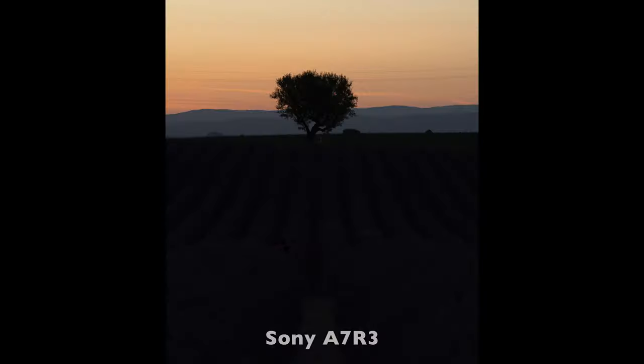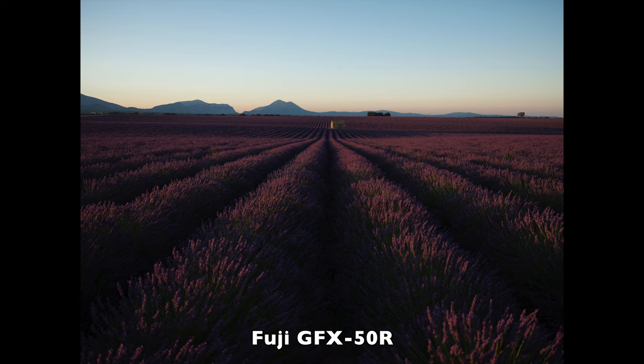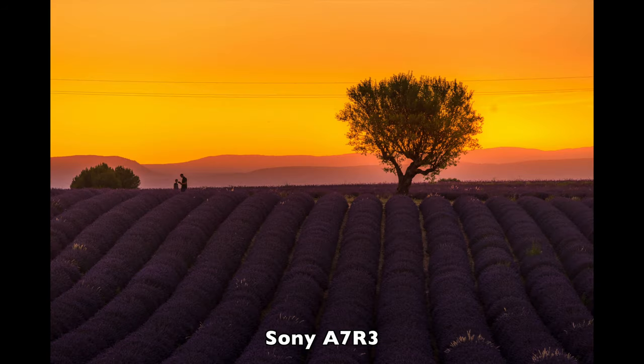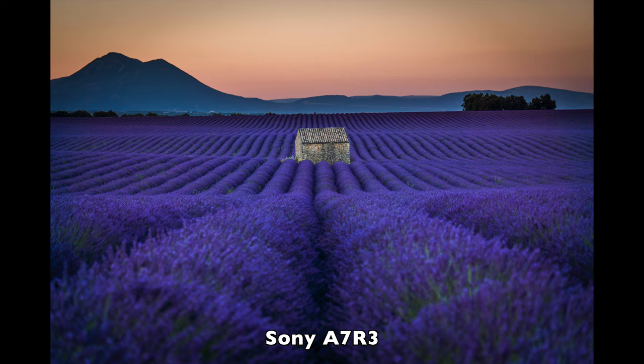I just thought it would be good for portraiture because I kept seeing the Fuji colors for skin tone are amazing, and I've witnessed that. I wasn't sure it was going to show on the landscape but apparently it really does. I'm going to give you the RAW files — Sony and Fuji — and show them, and I'll pop up all the other stuff we're talking about.